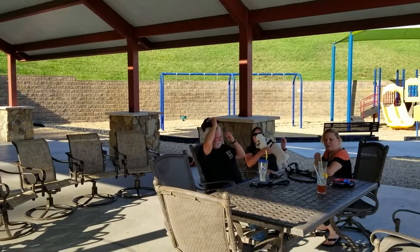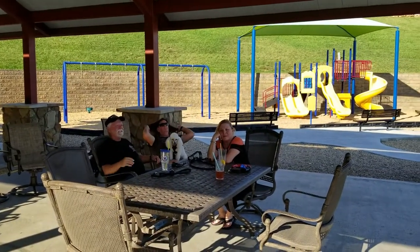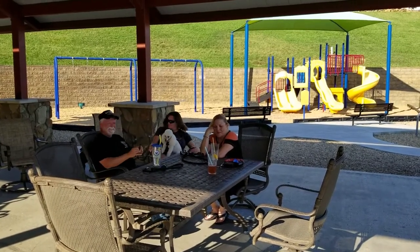And here we're at the pavilion, kicking back and anchoring down at Anchor Down. Here's their map of the area. I think we're on site 149, a pull-through right now.